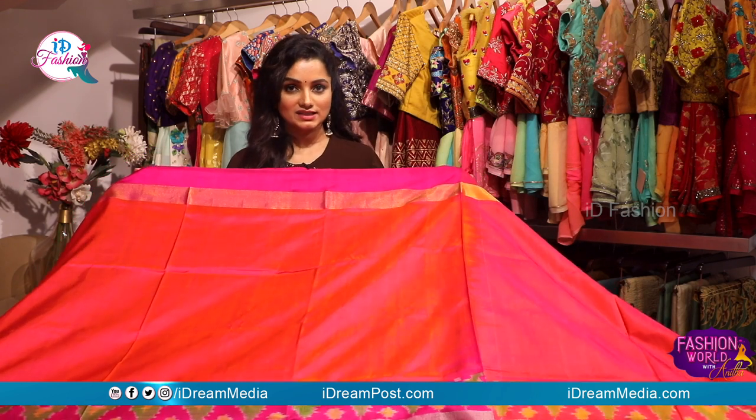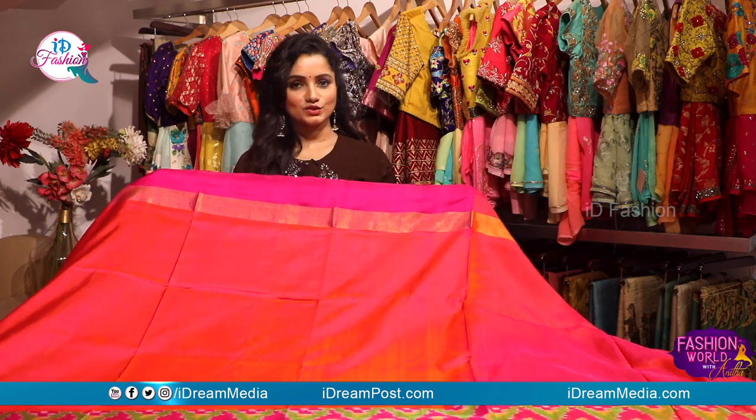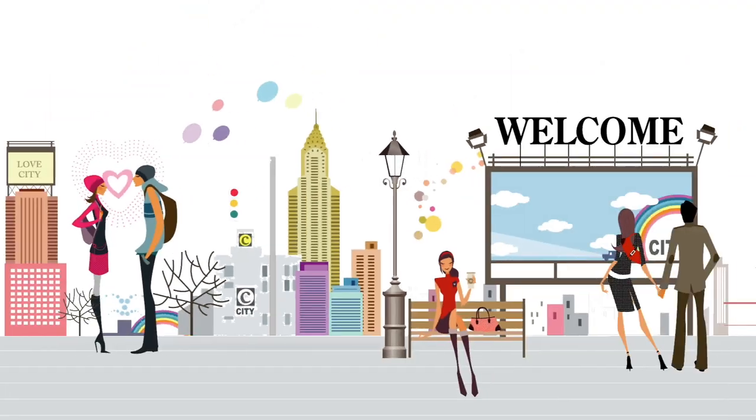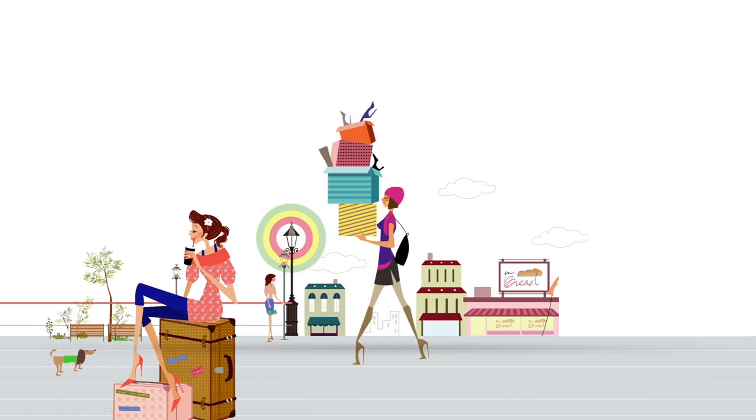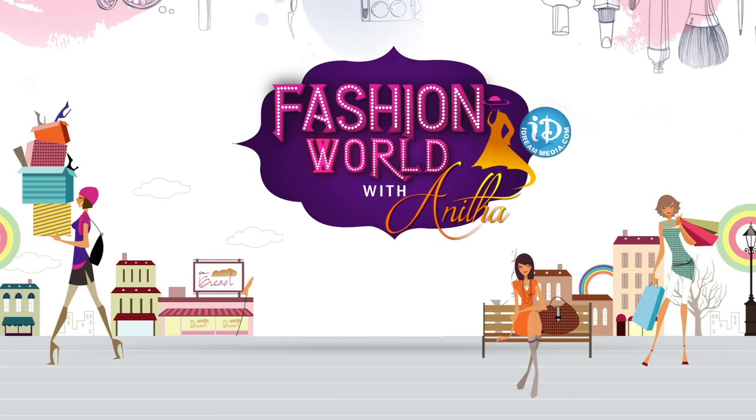If you visit Mokshakuteer, you can find your collection. Mokshakuteer is located at Journalist Colony Road No. 70, Jubilee Hills. You can contact us in the description box. We will meet you in a wonderful episode. Till then, take care and have a nice time. You can visit Mokshakuteer.